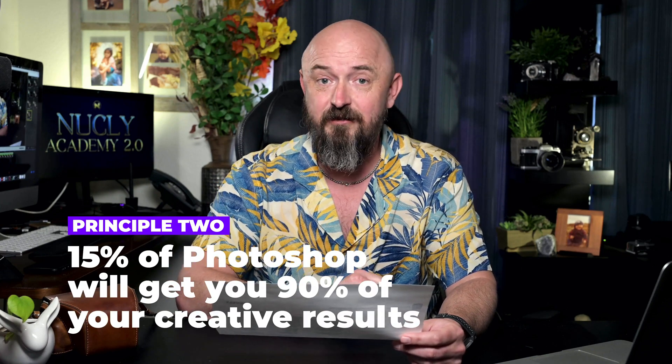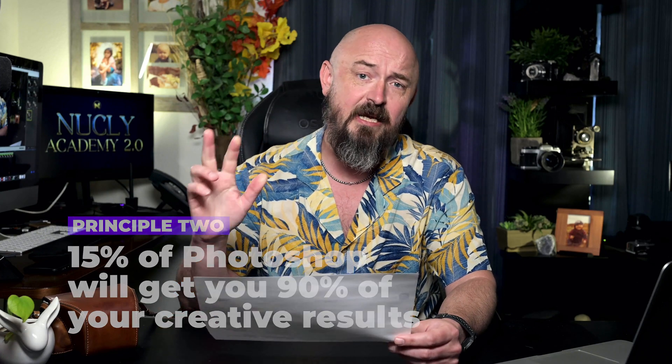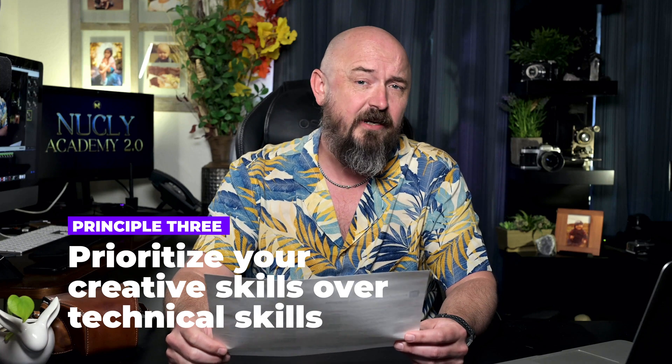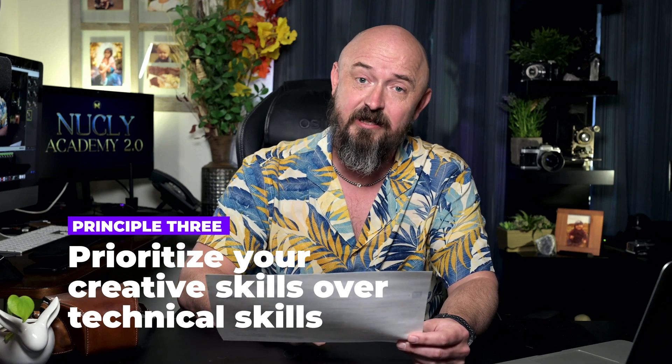Two: the Pareto Principle. You only need to grasp roughly 15% of Photoshop to achieve 90% of your desired outcomes. Three: prioritize creativity over technicalities. Creative principles trump technical Photoshop knowledge in achieving your desired artistic outcomes. I've seen people who are really good at using Photoshop, but they still don't get the kind of art that they want to achieve, because they focused all their energy on Photoshop technicalities rather than learning the creative recipes and fundamentals they need.